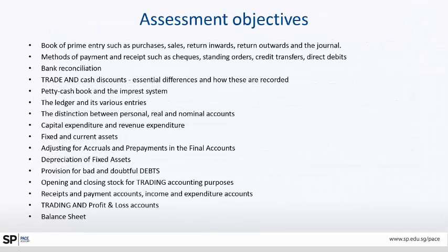What are the assessment objectives? First is the book of prime entry — purchases and sales. Any business involves revenue and expenditure: sales or purchases. If there are sales, there can be returns — returned inwards and returned outwards. Various methods of payments are covered: bank, cheque, transfers, direct debits, and from this comes bank reconciliation.